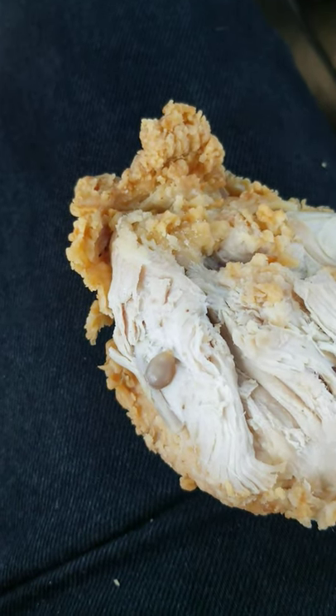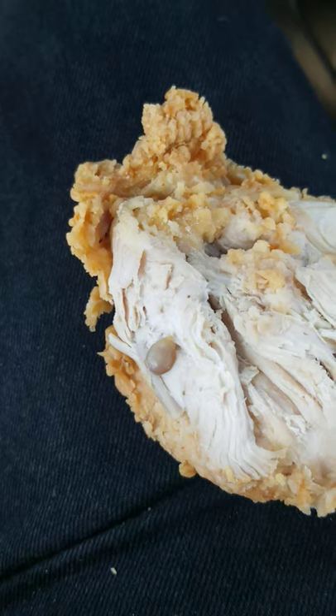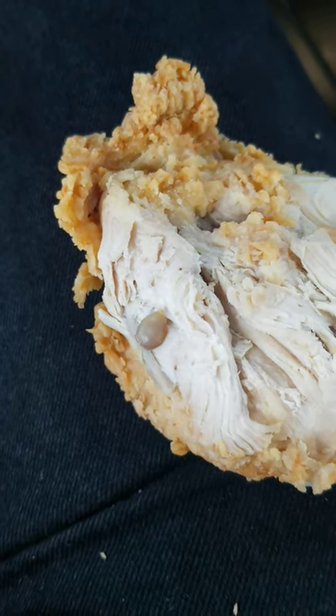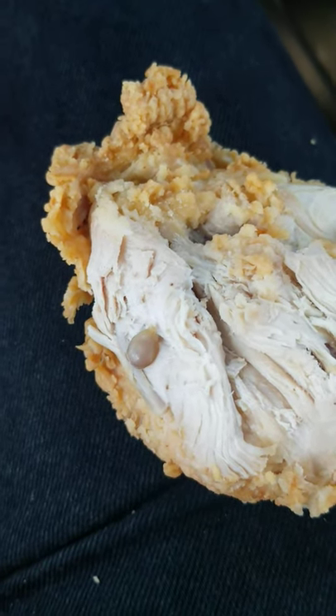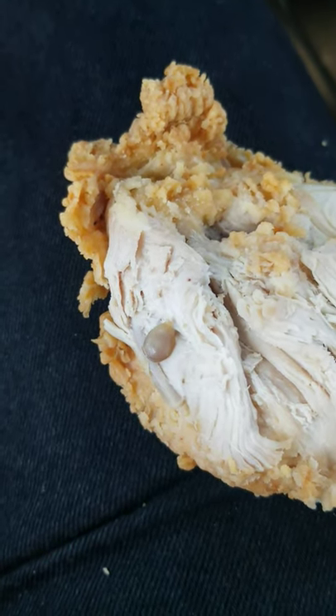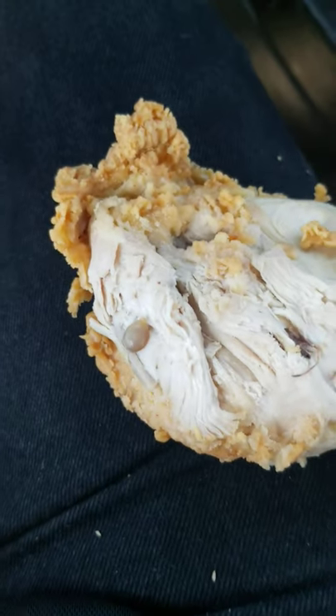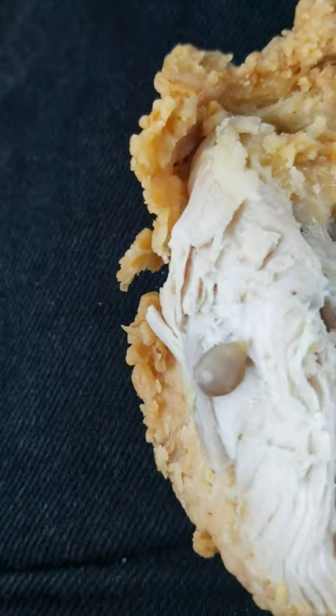You never know what you're getting when you eat something that's processed. I may go vegan after this, not eat anything processed. Well, I guess this was a free-range chicken. Just thought I'd share that — watch what you eat, guys. Cheers.